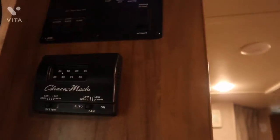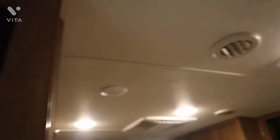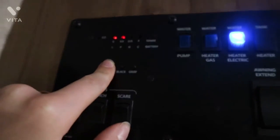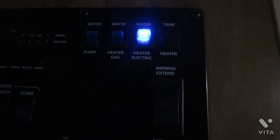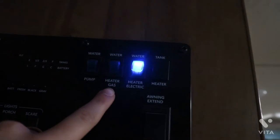Coming inside, first we have our controls. We've got the interior lights, the porch light outside, and the scare light outside. This button shows how much battery and electricity we have, our fresh water level, and tank levels — the black tank and the gray water. The water pump is for when we don't have water hookups. It's currently broken. This switch heats the water if we're on gas. And this controls the awning.